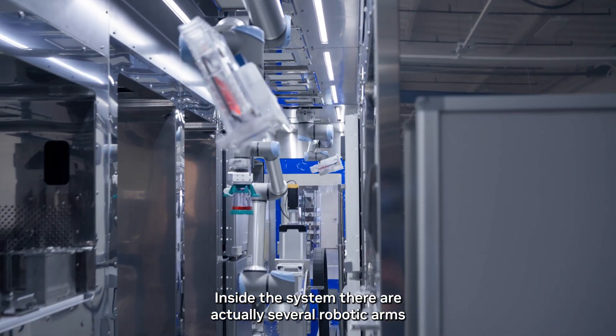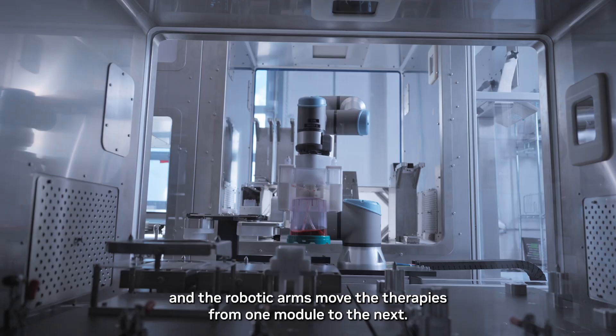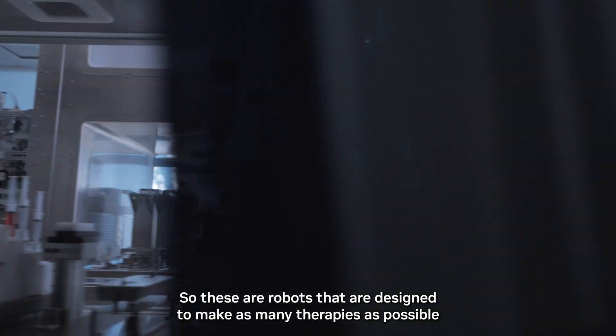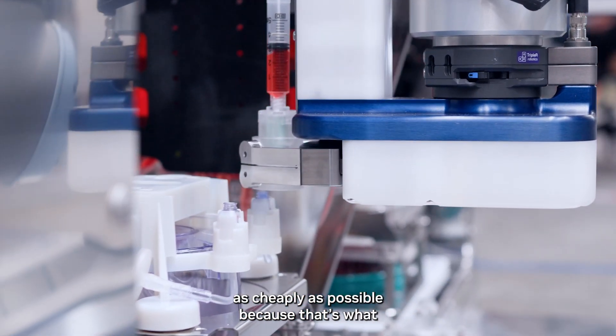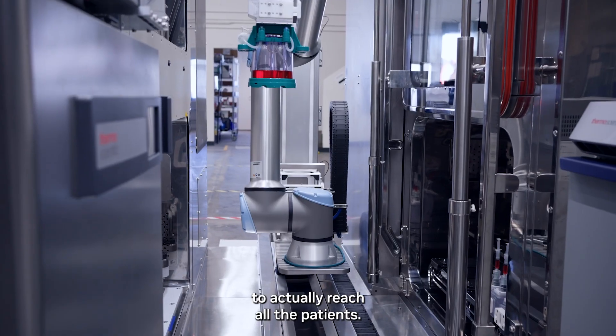Inside the system there are actually several robotic arms, and the robotic arms move the therapies from one module to the next. These are robots that are designed to make as many therapies as possible as cheaply as possible, because that's what the field needs right now for the potential of these therapies to actually reach all the patients.